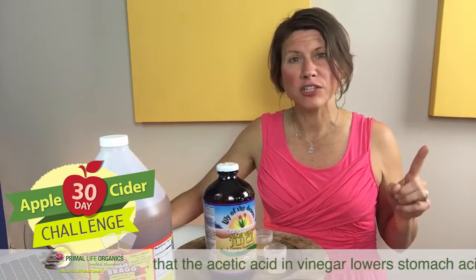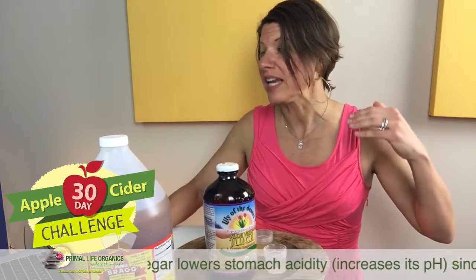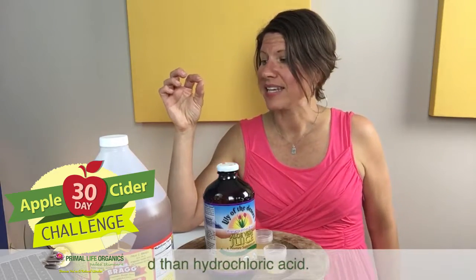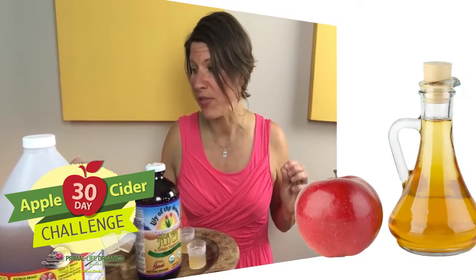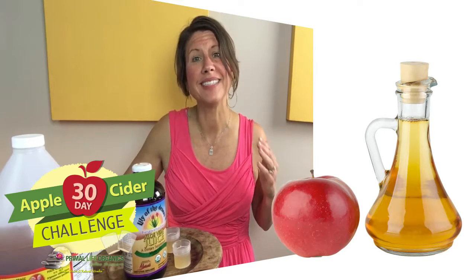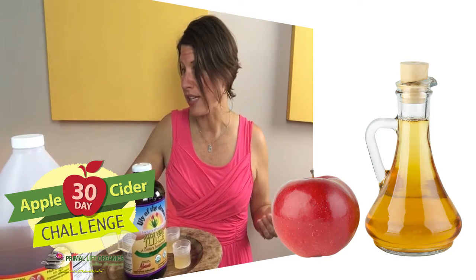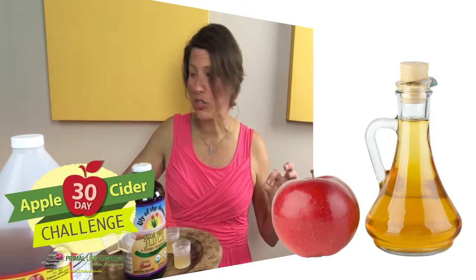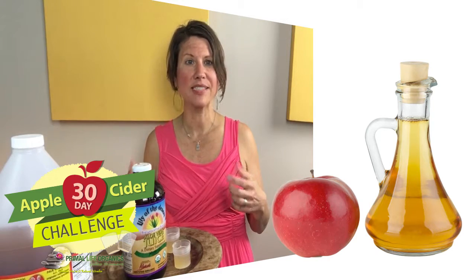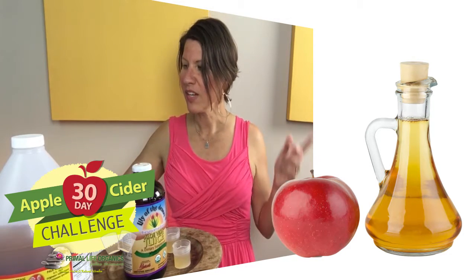There are two theories that underlie why apple cider vinegar can help with this. The first theory is that the acetic acid in vinegar actually lowers the stomach acidity, meaning it increases its pH. Since acetic acid is a weaker acid than hydrochloric acid — your stomach acid is typically between pH 1.5 and 3 — it is believed that apple cider vinegar may buffer and maintain your pH around 3.